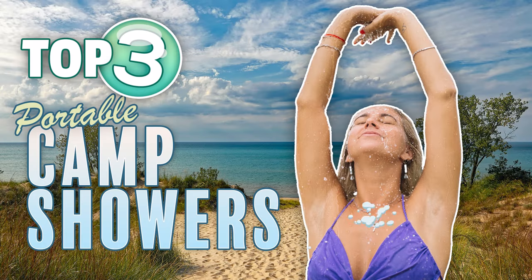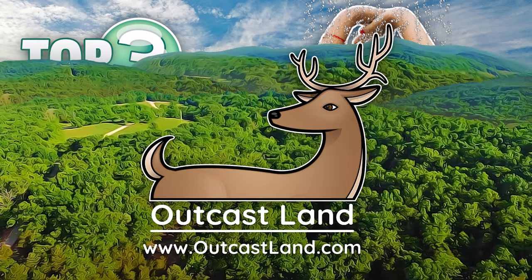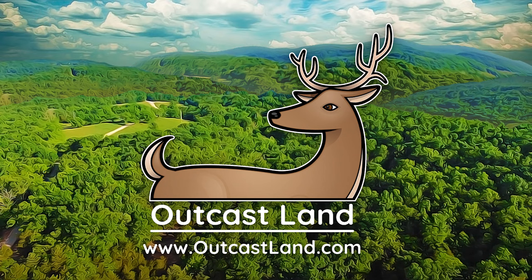Keep yourself clean on your next camping trip with our top picks for portable showers of 2022, from outcastland.com.